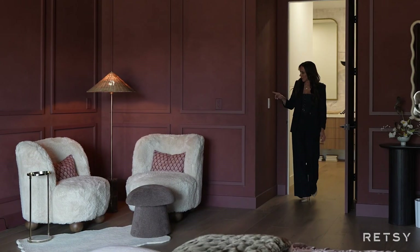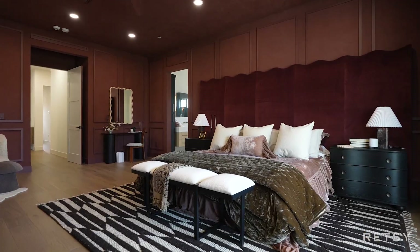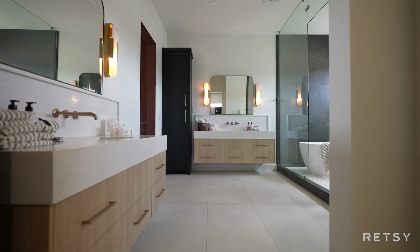This romantic primary bedroom is the perfect place to end the day. Check out this wet room with the soaking tub, custom tile work, and his and her vanities just outside.